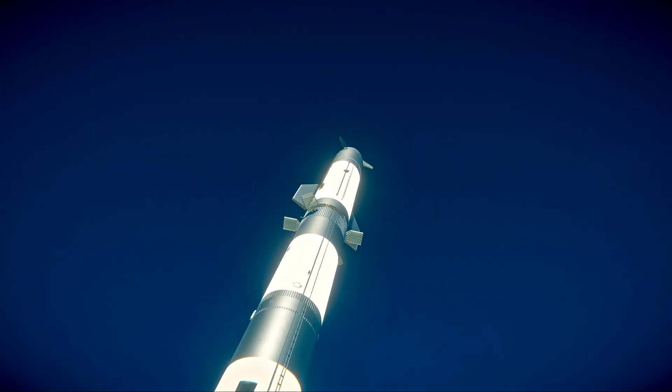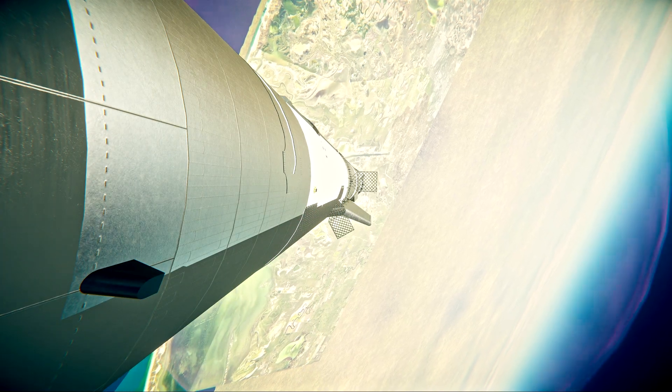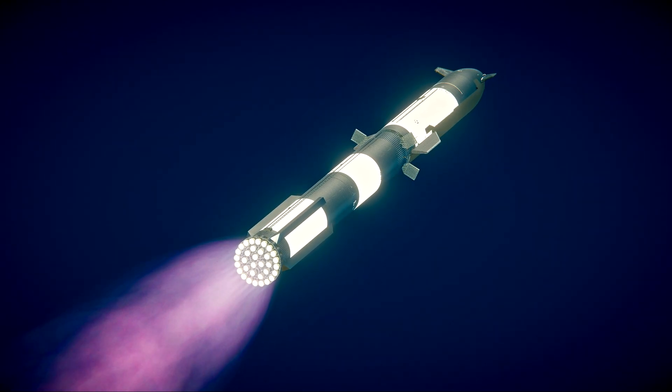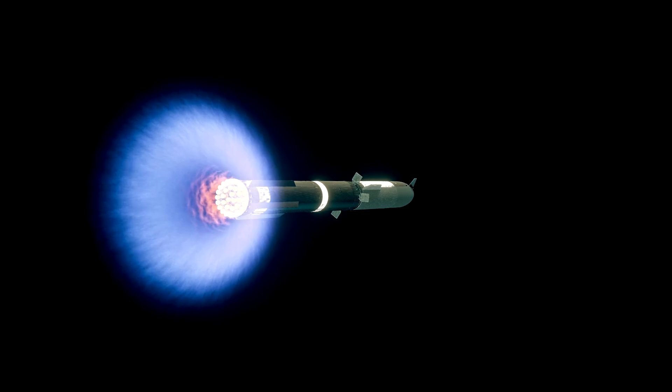Coming up on maximum aerodynamic pressure — just a few seconds until we get into hot staging. We're going to see all but the three center engines turn off on the booster — our version of MECO, most engines cut off. And just a few seconds later, we'll see six engines ignite on ship.